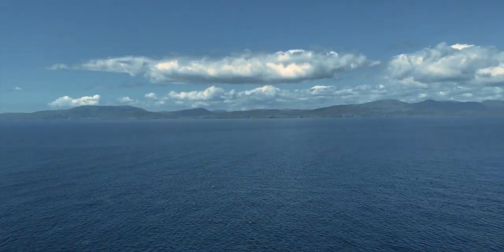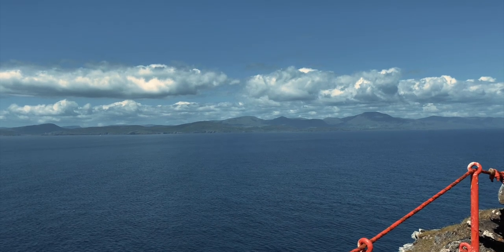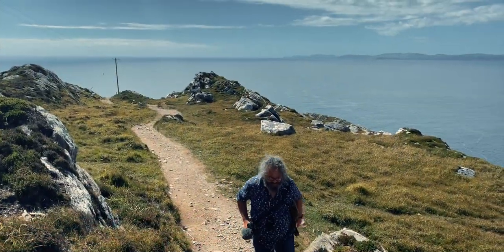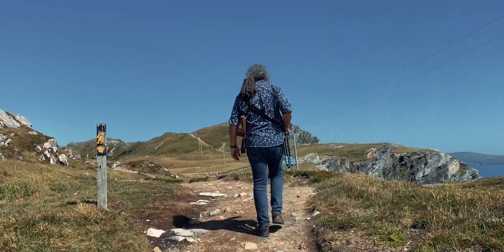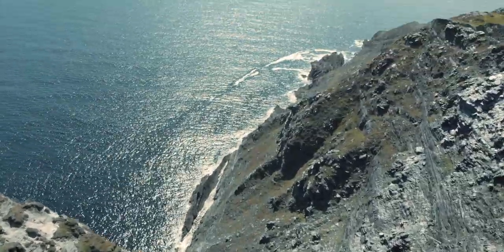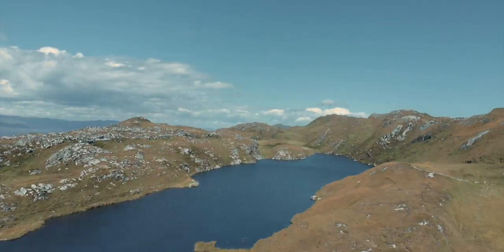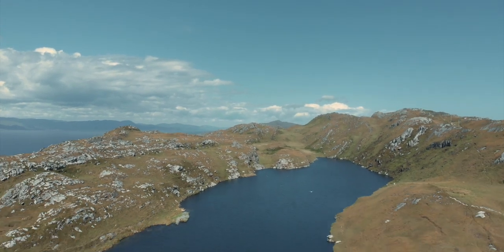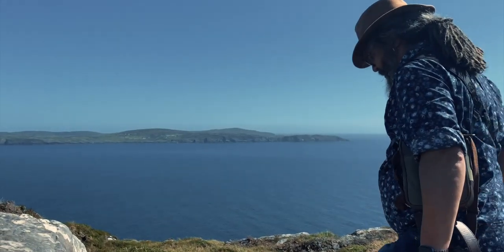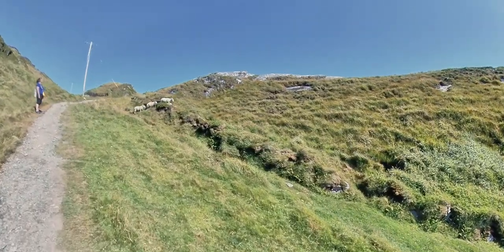The Bantry Bay to the north comes into view now. In the foreground is Bear Island, and behind it is the Bear Peninsula.